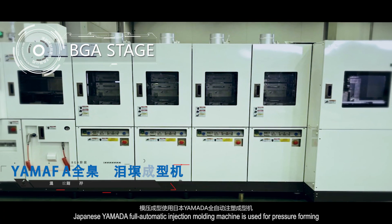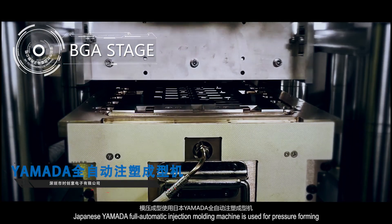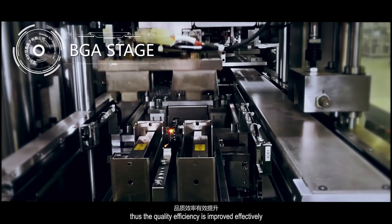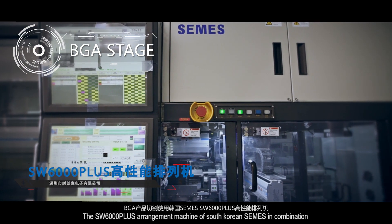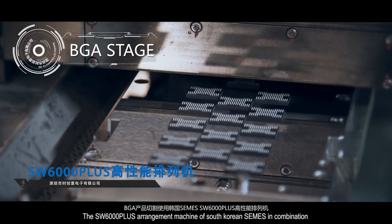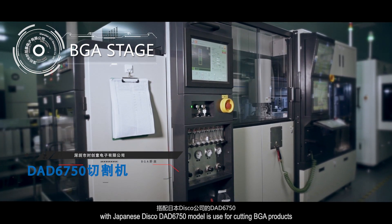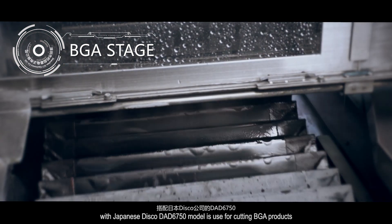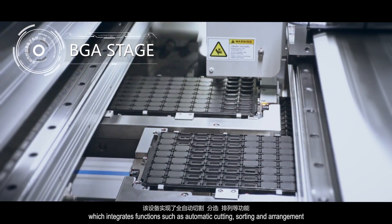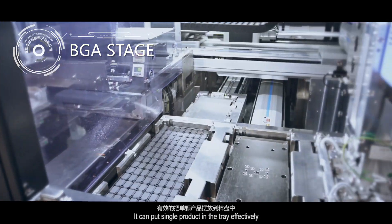Japanese Yamada fully automatic inspection molding machine is used for pressure forming, effectively improving quality and efficiency. The SW 6000 Plus arrangement machine of South Korean SEMS in combination with Japanese Disco DAD-6750 model is used for cutting BGA products, integrating functions such as automatic cutting, sorting and arrangement. It can place single products in trays effectively.